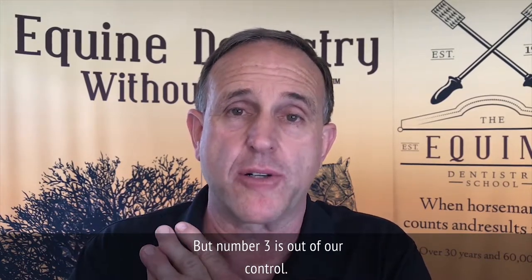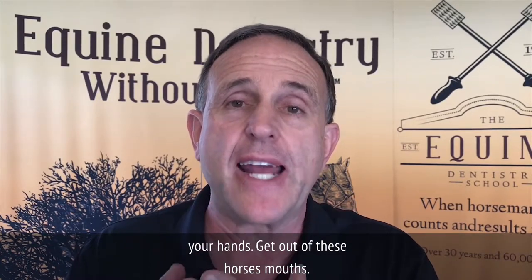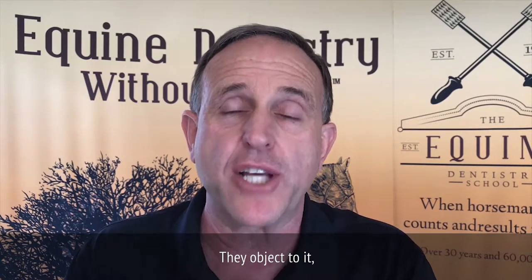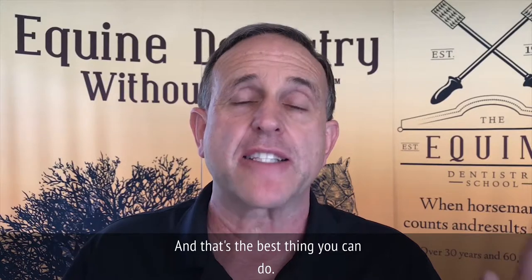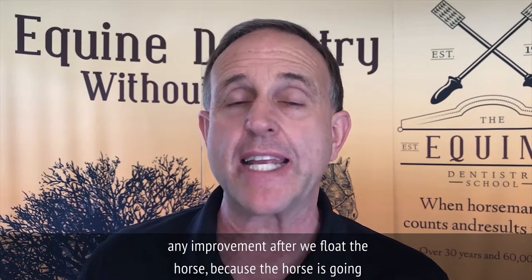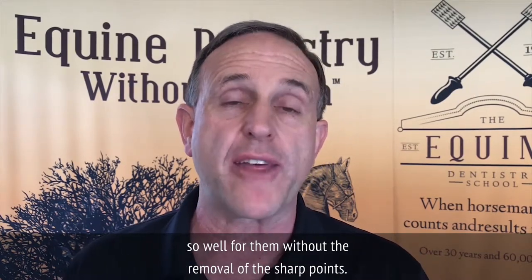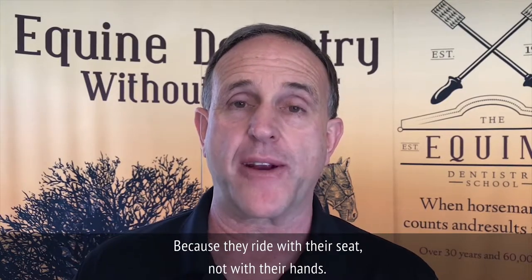Number three is out of our control: learn how to ride with your seat and not with your hands. Get out of these horses' mouths. You don't need to be in them. They object to it. They don't like it. Get your hands out of there. In fact, I find that riders with the best hands don't often find any improvement after we float the horse, because the horse is going so well for them without the removal of the sharp points — because they ride with their seat, not with their hands.